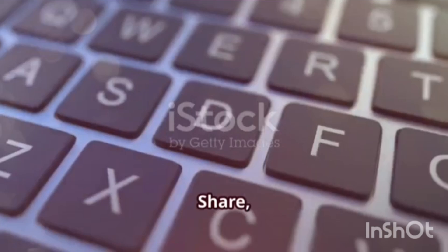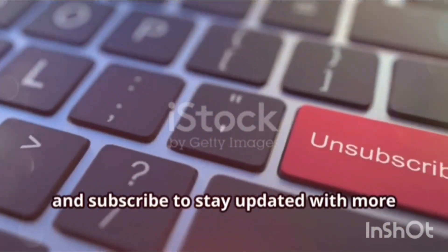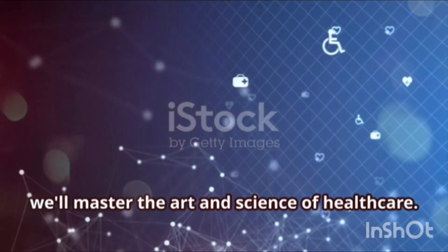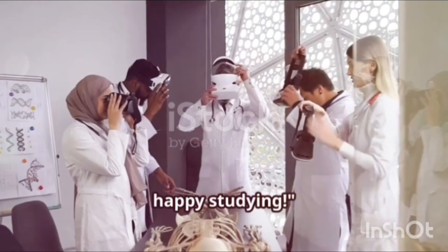Keep practicing. Share, like, and subscribe to stay updated with more informative videos from Vaidehi. Together, we'll master the art and science of healthcare. Until next time, happy studying.